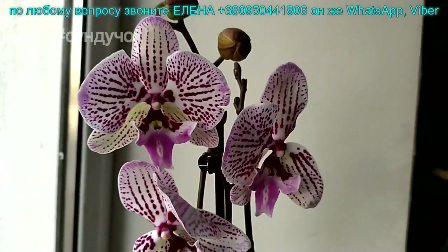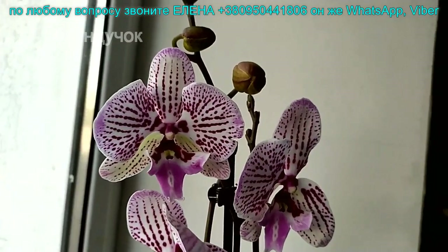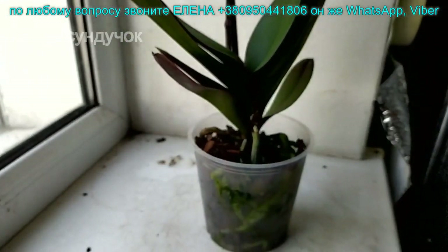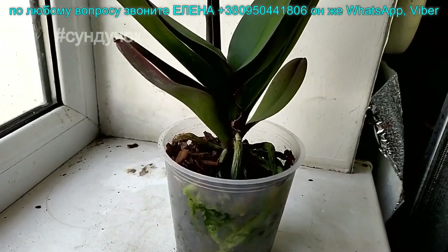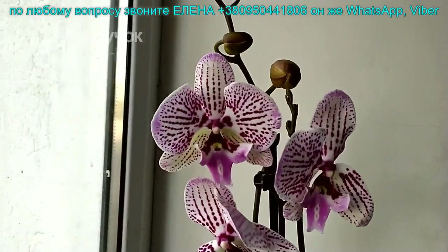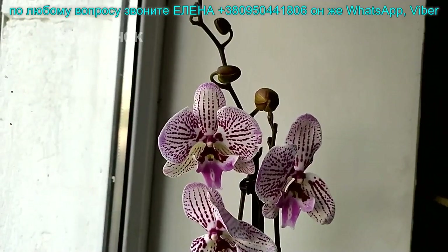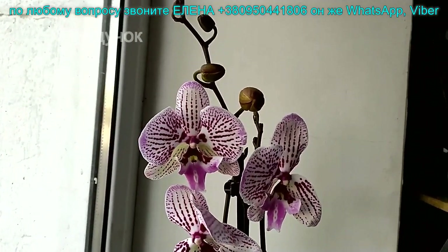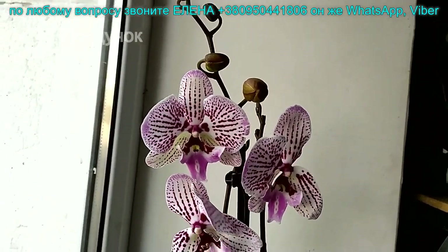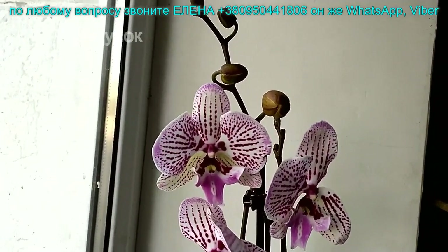Красивый биглипчик еще один — цена 300 гривен. Такой один. Кто бронировал такой при съемке видео по оценкам — отложила, но не перезвонила. В понедельник-вторник перезвоню. Если не позвоню в понедельник — наберите меня в конце дня, потому что звонков много. Не всегда успеваю всем ответить, извините. Этот стоит 300 гривен, губа очень красивая.